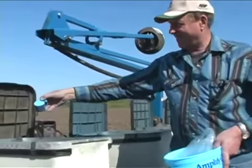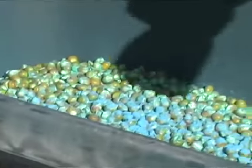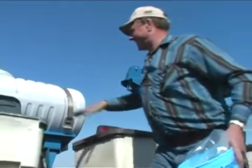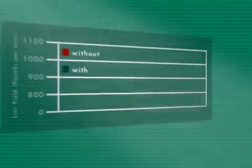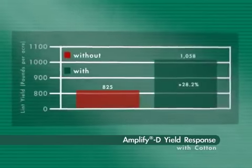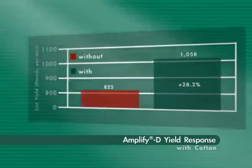The AgriVantage System begins with seed treatments. Amplify provides the only known source of adenosine monophosphate available in a seed treatment. Amplify provides faster, more uniform emergence, helps seeds overcome stressful, cold, and wet conditions, and fuels early growth and vigor for enhanced plant health.